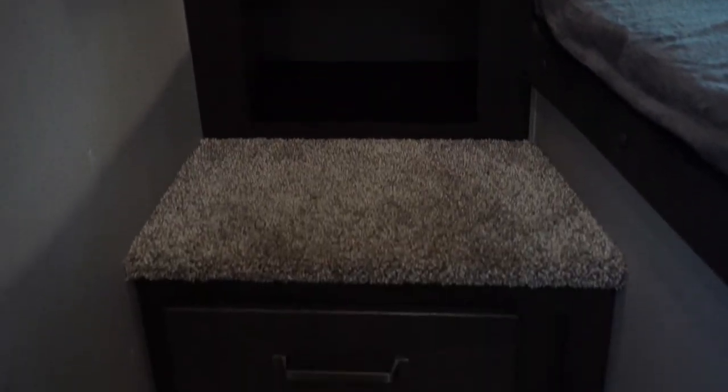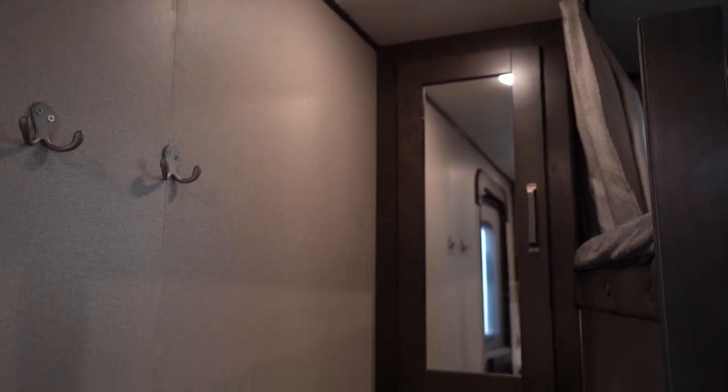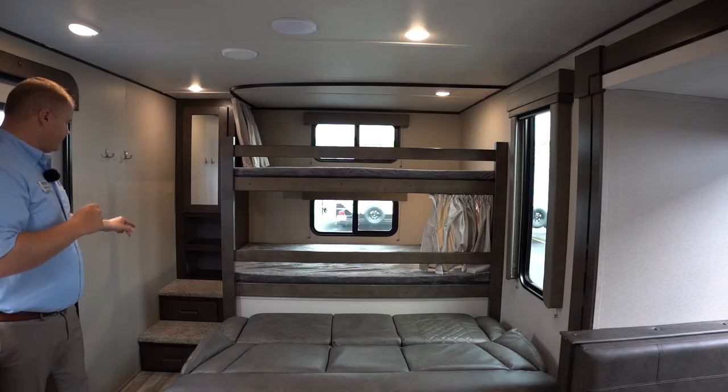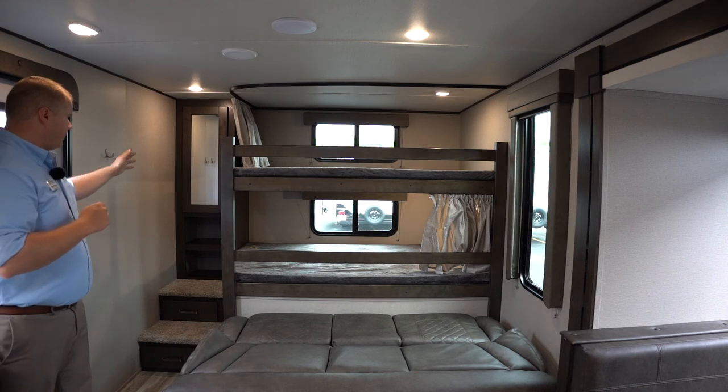On this side we have a great little storage and step space. You have two carpeted steps leading up to the upper bunk and nice little hangers for the kids to put their stuff. There are storage drawers under the steps, which is a great use of space, as well as a hanging closet and two more cubbies.